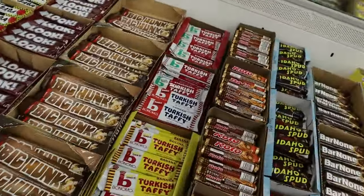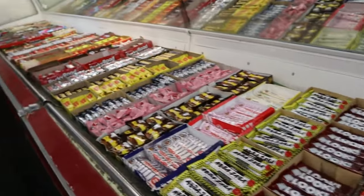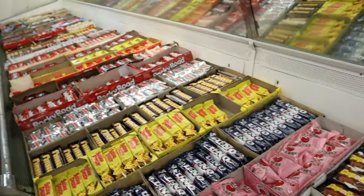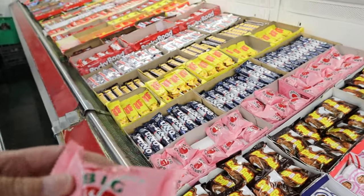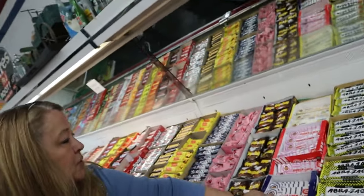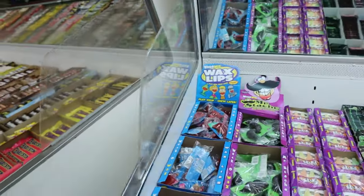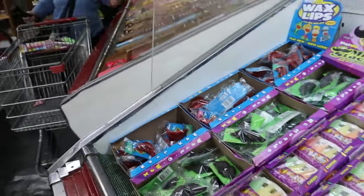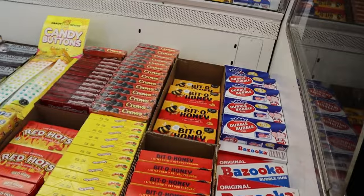What kind of old candy do you like? How about picking up an Idaho Spud, a Bar None, Sky Bar, or maybe a Charleston Chew? I'm truly a kid in a candy store in this place. Don't forget to pick up some of those wax mustaches, and you better not leave without getting some Pop Rocks in the original box.